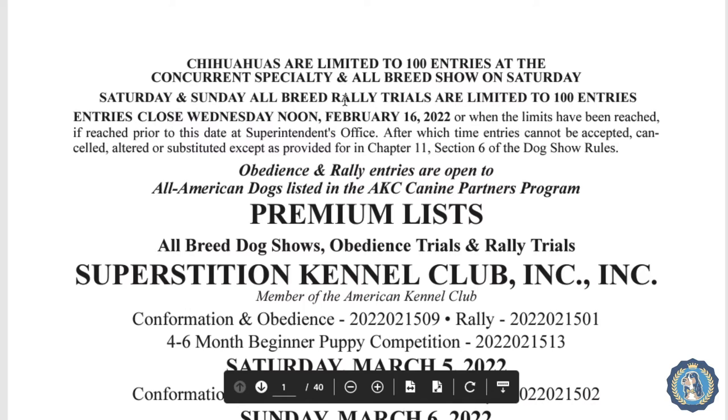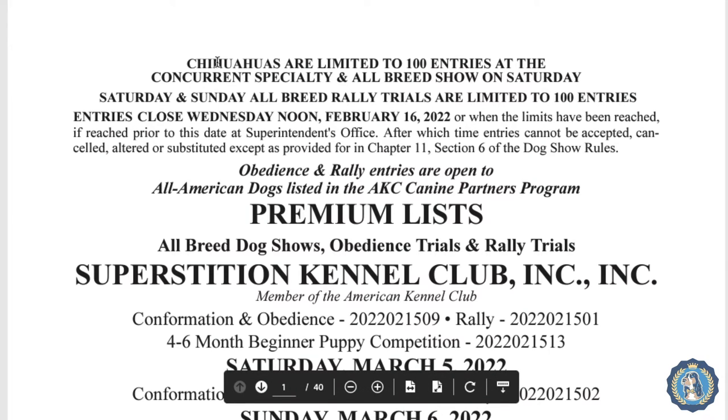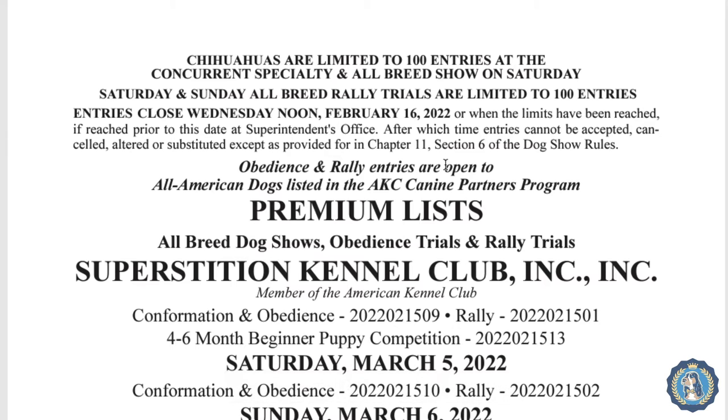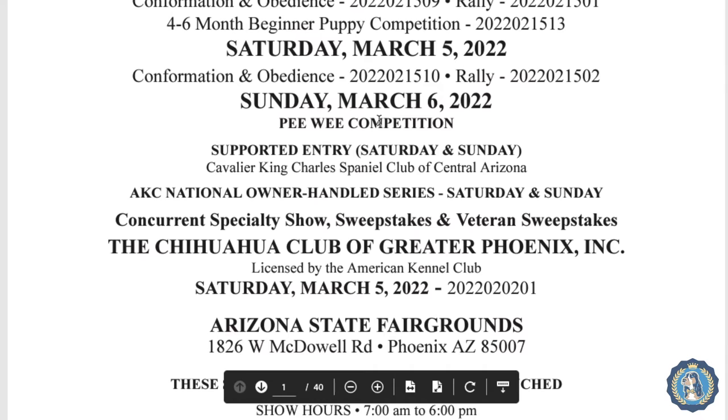A premium list is basically going to give you all the information that you need to enter the dog show. For this one, if you have a Chihuahua it's limited to so many entries because they're also having a specialty that day, and there's going to be rally. Really important information on this front page is that entries close Wednesday noon February 16th, or when limits are reached. Some shows have a limit of how many dogs can be entered, and in some places the entry limit will fill very, very quickly — so it's something to be aware of.